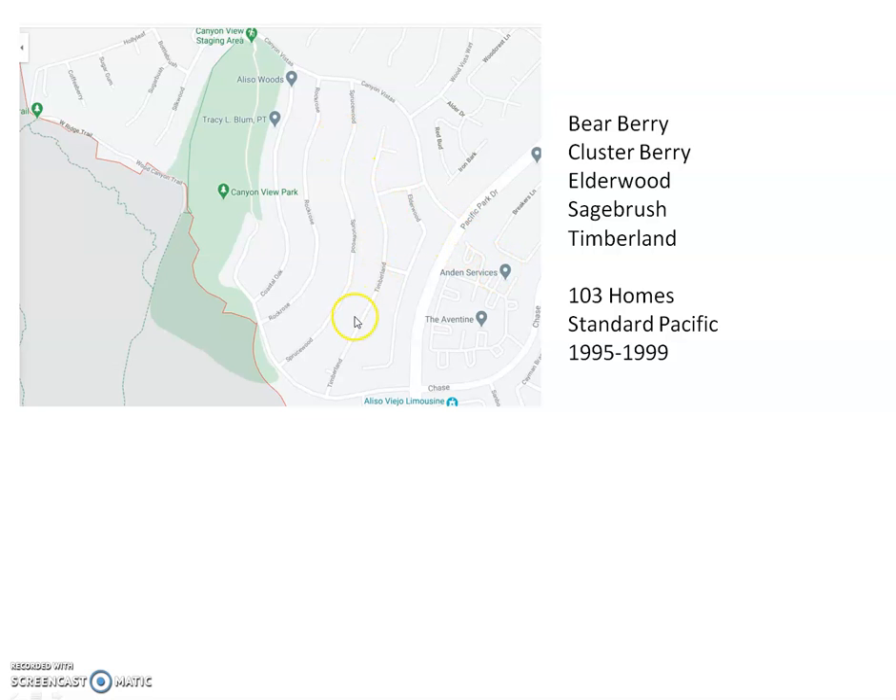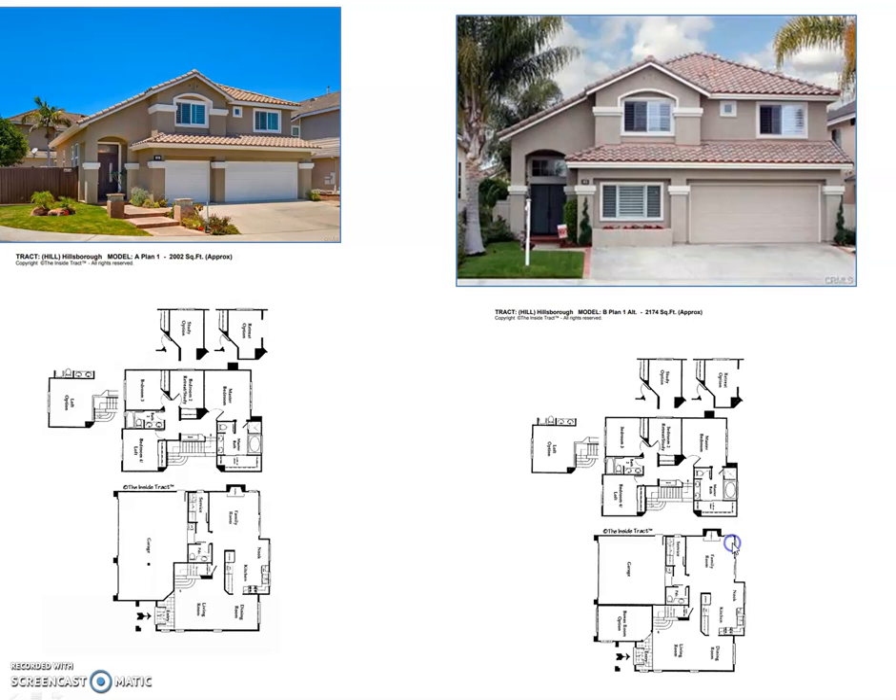There are great views on the backside of Timberland because of the direction it faces. The homes on Elderwood have a nice hill behind them, giving a little more privacy since there's not a home behind you. So 103 total, built between 1995 and 1999 — great houses.